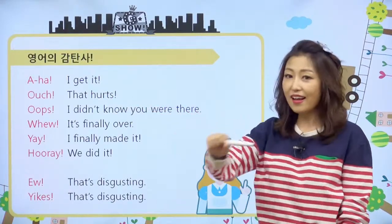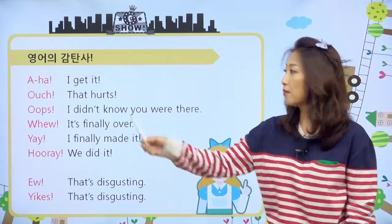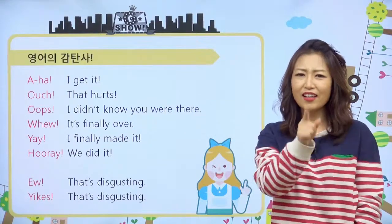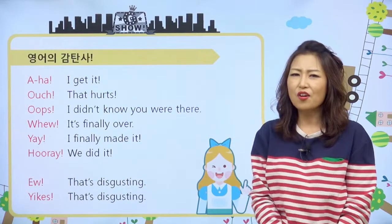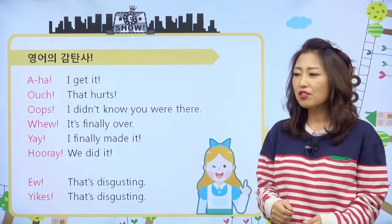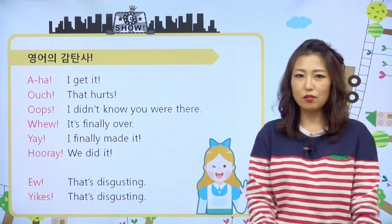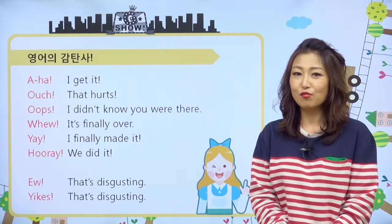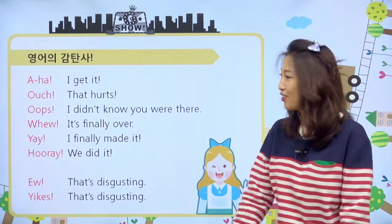첫 번째부터 살펴볼게요. 아하! 영어에서도 아하! 이렇게 얘기할 때가 있어요. 그게 무슨 뜻이냐면, I get it! 나 알았어! 이런 얘기예요. 아우치!는 that hurts! 어디 가다 우리 친구들이 부딪혔거나, 걸어가다 발톱을 툭 쳐서 찔릴 때 있잖아요. 영어에서는 아우치! 이렇게 얘기해요. 우리는 아! 이렇게 얘기하지만, 영어에서는 Ouch! 이렇게 얘기하는 거고요.